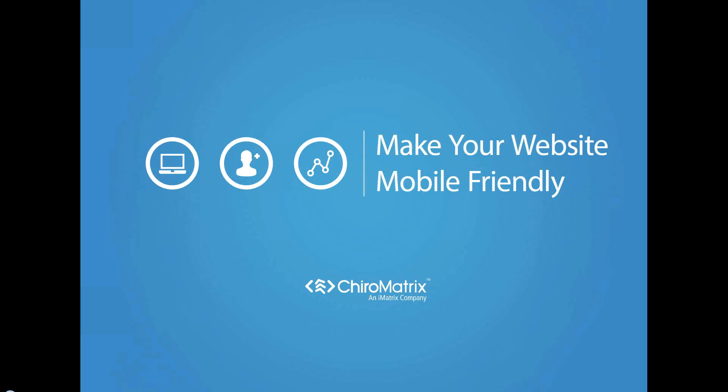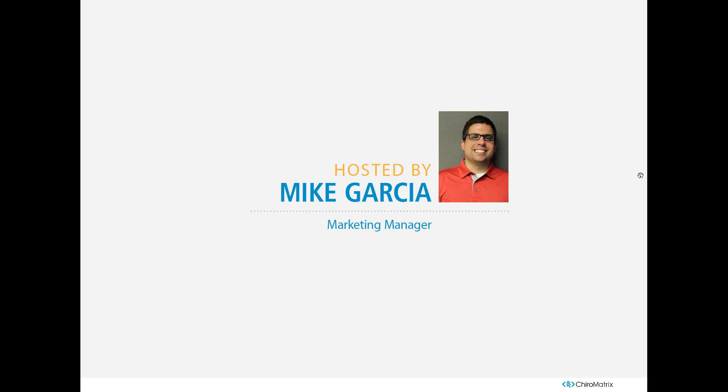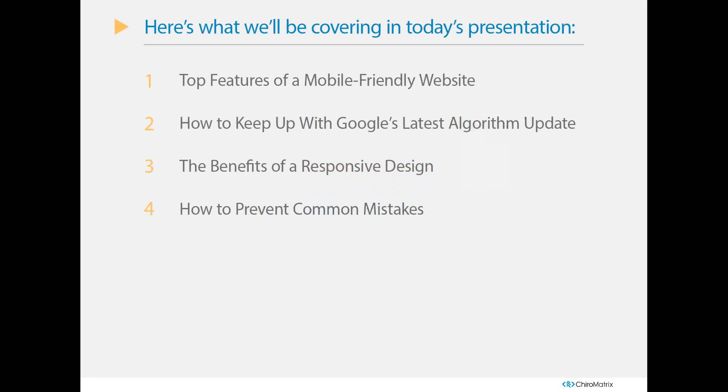Thank you for joining us here at ChiroMatrix for making your website mobile friendly. My name is Mike Garcia, I am the marketing manager here. If you have any questions, feel free to type them in the question and answer module. We'll have time at the end to answer those questions in order. If you want to go further in depth on anything, feel free to give us a call at 1-800-IMATRIX. Let's get started.